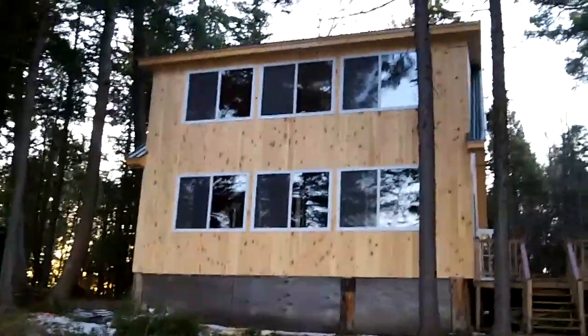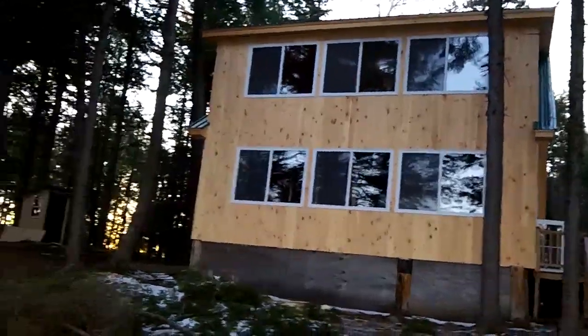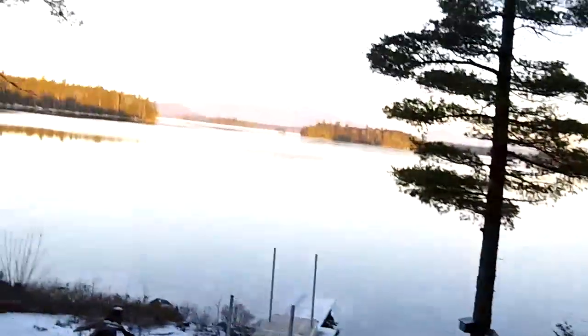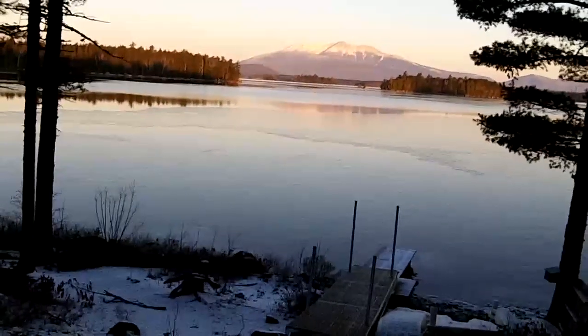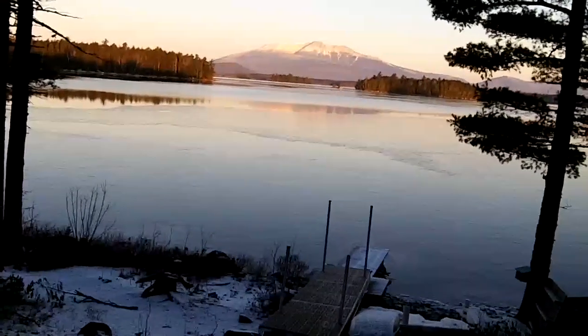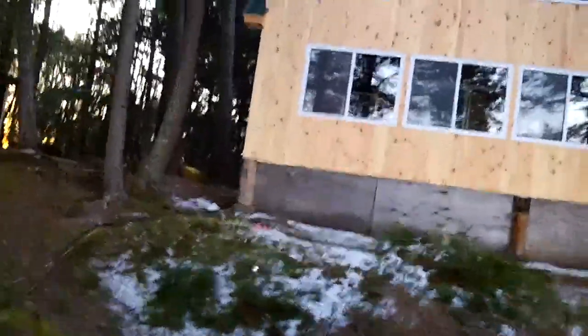Here's a front view — look at the porch and the upstairs. Got a gorgeous view of the mountain today. The water is just skimmed over with ice. This is the first day it's about 14 degrees this morning, so it's a little chilly.